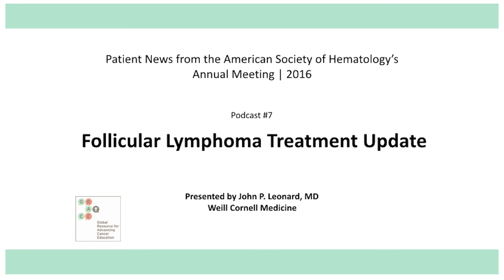This again is John Leonard from Weill Cornell Medicine giving you an update on follicular lymphoma from the 2016 American Society of Hematology meeting. Thank you.